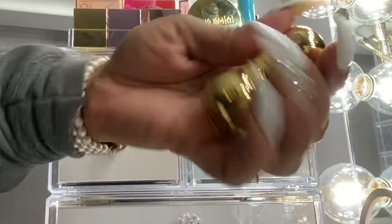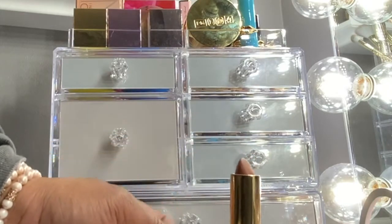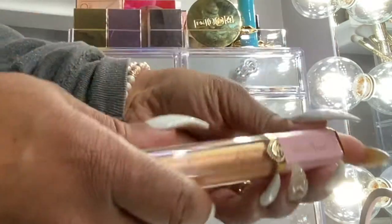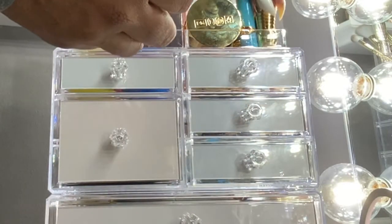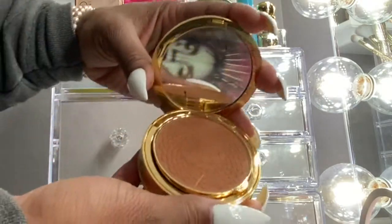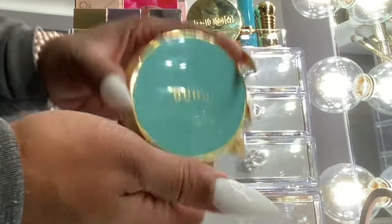I have these Pat McGrath lipsticks — the packaging is absolutely stunning. This is Christian Dior, another holiday lipstick, so pretty. I actually paired it with this — they look stunning together. This is my Gucci bronzer; I thought it was going to be too red but it's not, and on the back is a brush I will most likely never use.